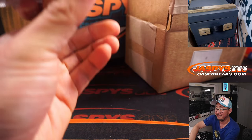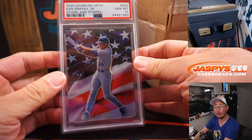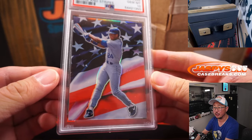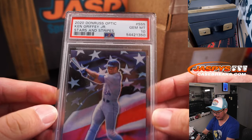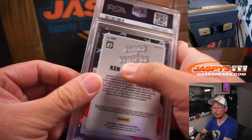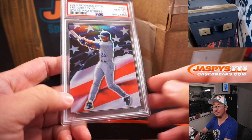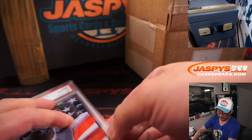Alright, we got baseball. We have Ken Griffey Jr. from 2020 Donruss Optic — Ken Griffey Jr. Stars and Stripes, PSA 10. It's majestic. First letter of their first name: K. That goes to Robert Elias with K. Nice one, Robert.